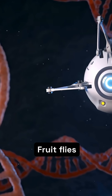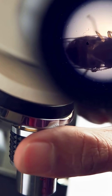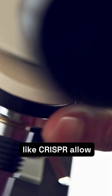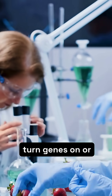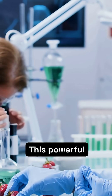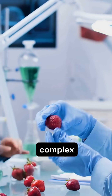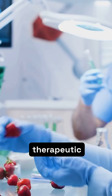Fruit flies are incredibly amenable to advanced genetic manipulation. Cutting-edge technologies like CRISPR allow precise gene editing, enabling scientists to turn genes on or off with unprecedented control. This powerful toolkit dissects complex biological processes, revealing mechanisms of disease and potential therapeutic targets.